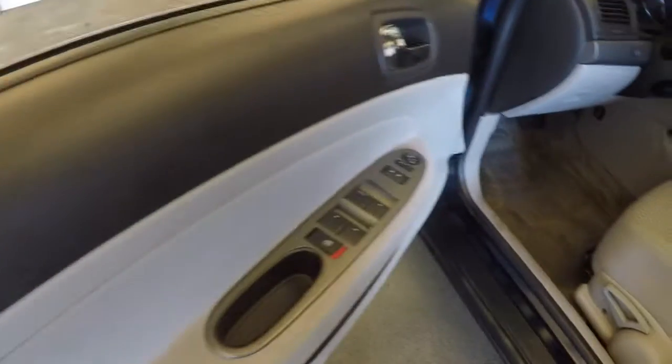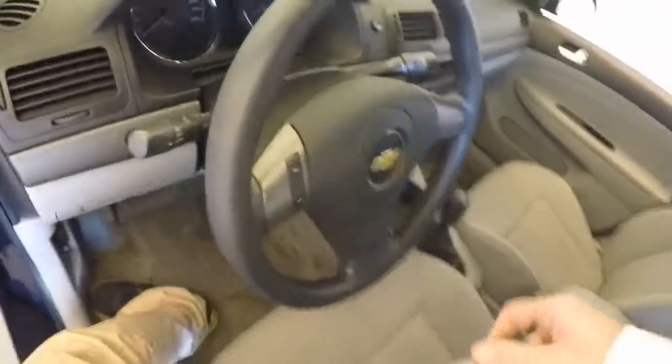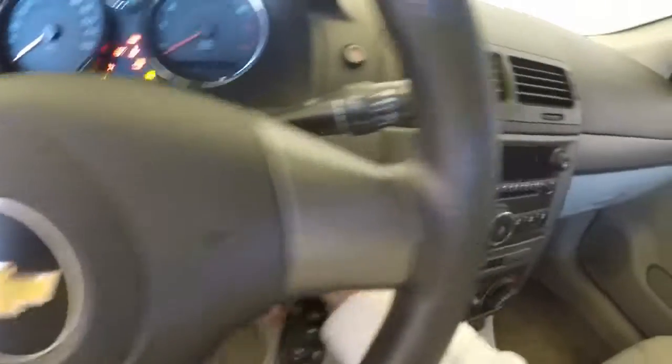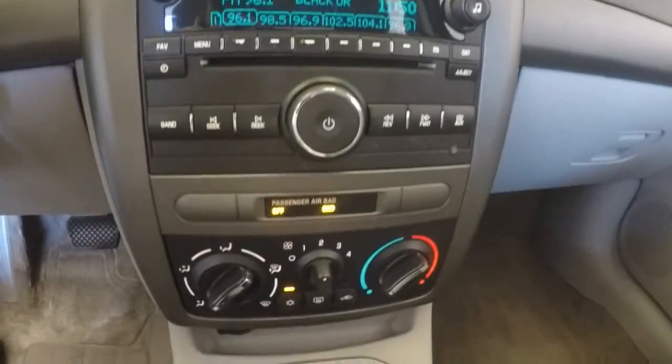Basic controls on the door. Manual seats, you get all your info, various menu buttons right there on the steering wheel, CD player, radio.